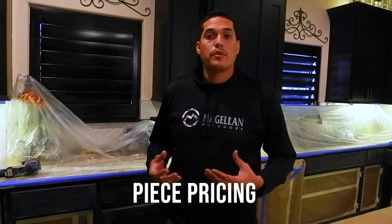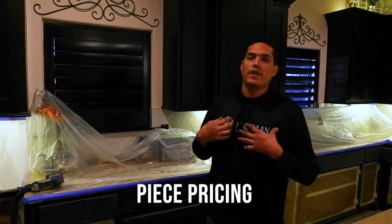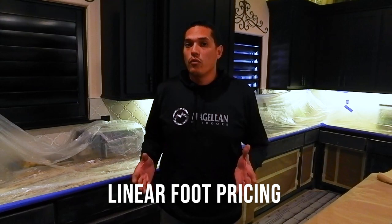Let's talk about the two main types of pricing I've seen out in the market. The most common is piece pricing, where you price per door and drawer front — hypothetically say a hundred dollars per door. I know for a fact there are 33 doors in this kitchen, and then you add for your drawer fronts. The other way is how we personally price: by the linear foot or square foot for refinishing.